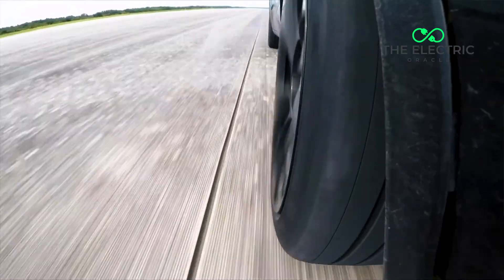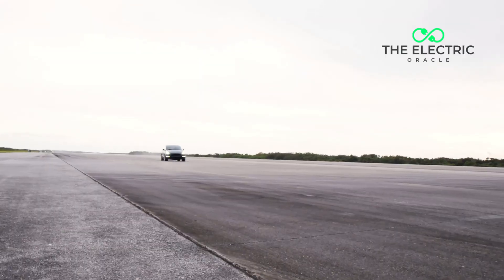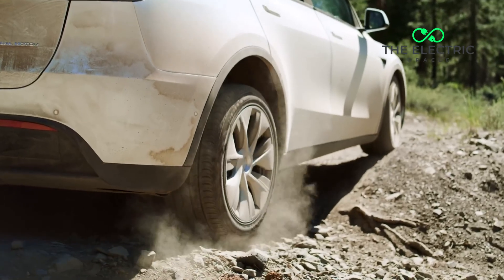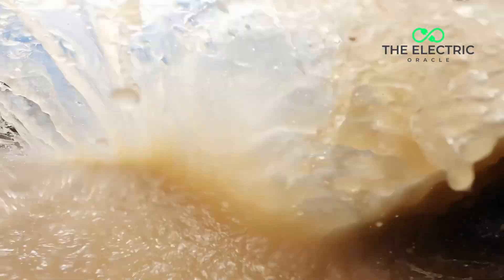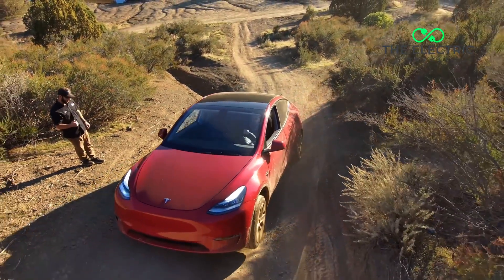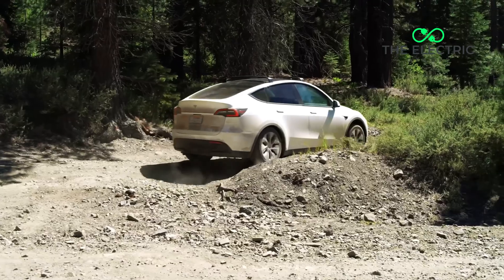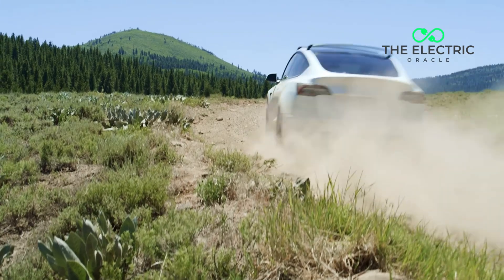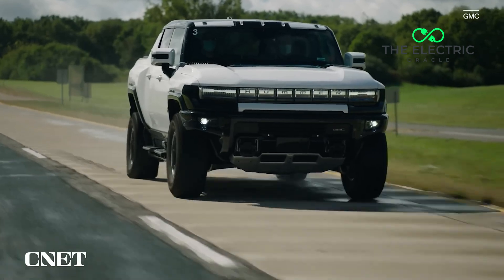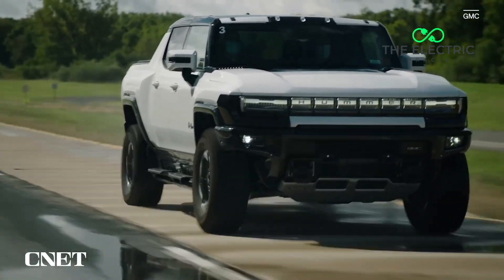This isn't just a Tesla issue — it's fundamentally about electric vehicles as a category. The same physics apply whether you're driving a Tesla, a Kia EV6, or a Hyundai Ioniq 5. All EVs share the same key characteristics: heavier weight from battery packs and instant torque delivery. The Tesla Model 3 tops QuickFit's list largely because it's been the UK's most popular electric car. As more EVs hit the roads, we'll likely see Kia, Hyundai, and MG joining these rankings for the exact same reasons. Faster tire wear is simply one of the costs of moving away from combustion engines, just like range anxiety or longer refueling times.